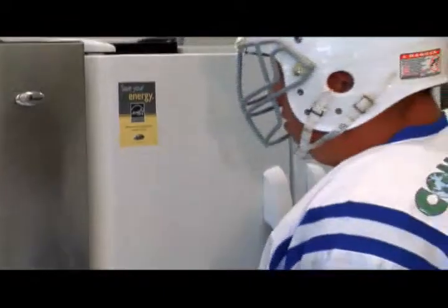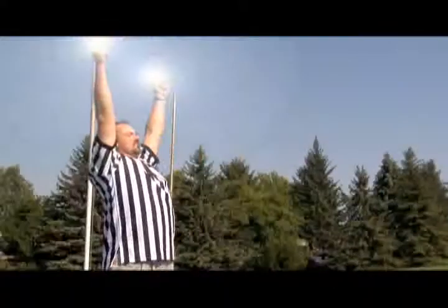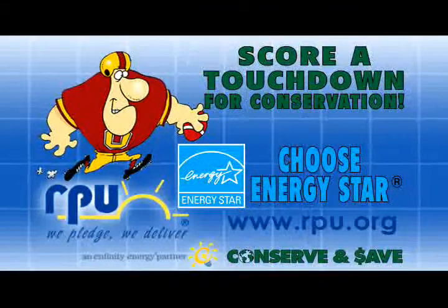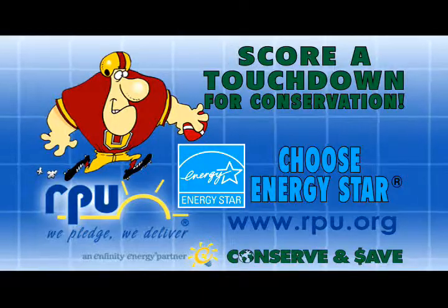These rebates are available for both homes and businesses. Make a touchdown by replacing your old bulbs with compact fluorescent light bulbs and RPU will rebate half the cost. Get off the sidelines and score rebate money by being an Energy Star player with RPU.